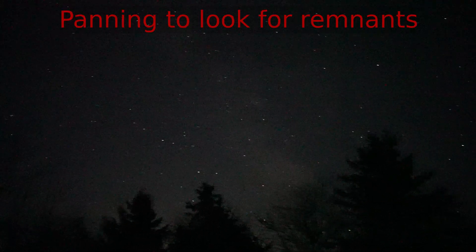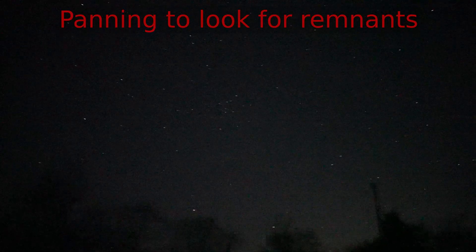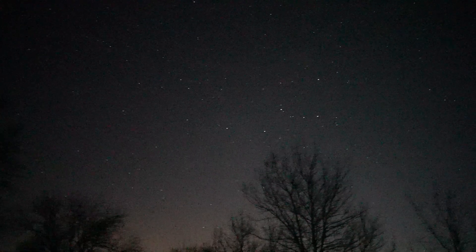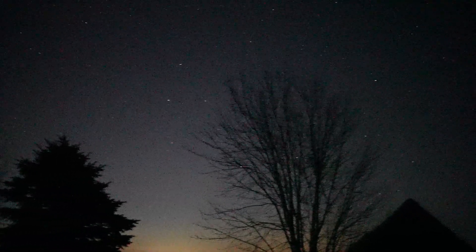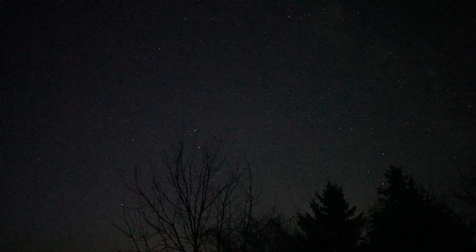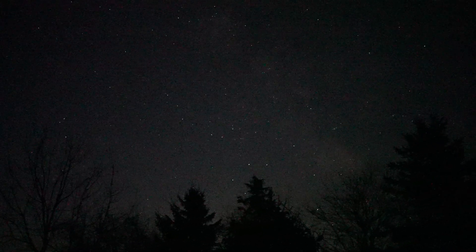Let's see. Well, that was a nice meteor. Well, that was a nice meteor too.